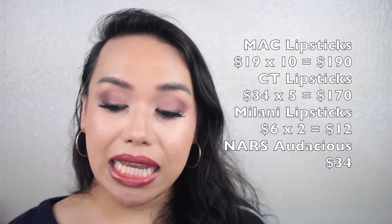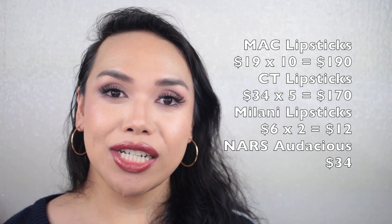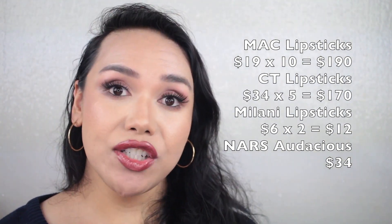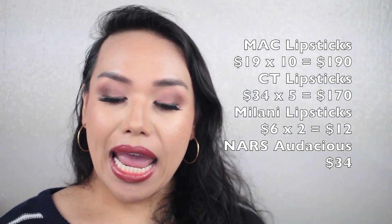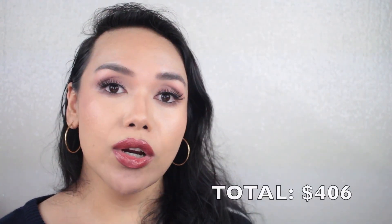Lastly, lips. Starting with lipsticks in bullet form — I'm quite proud of myself here because this used to be crazy. I have 10 MAC lipsticks — remember when I used to have upwards of 130? At $19 each, that's $190. Five Charlotte Tilbury lipsticks at $34 each totaling $170. Two Milani lipsticks at $6 each totaling $12. And one NARS Audacious lipstick at $34. Grand total for bullet lipsticks: $406.